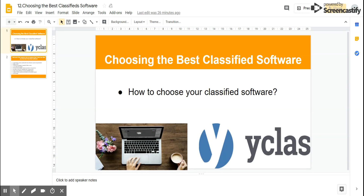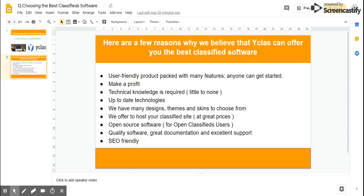So why choose YClass? Here are the features that you'll get when you decide to create your website with the YClass platform. Our software is user-friendly — the platform is designed to cover all of the aspects which you need when creating a classified site. It's a user-friendly product packed with many features anyone can use.